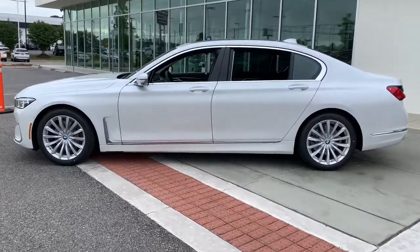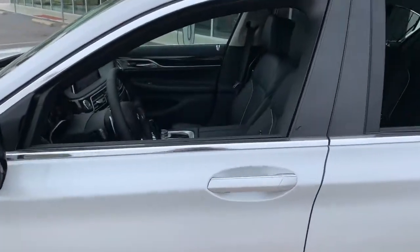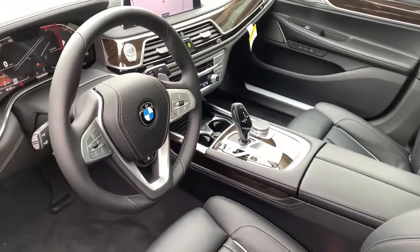Navigation system, electronic stability control, Wi-Fi hotspot, seat memory, trip computer, power windows, bucket seats, four-wheel disc brakes, power steering.